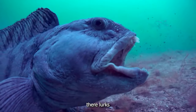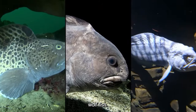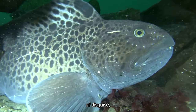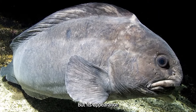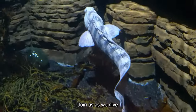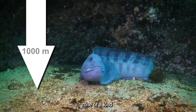In the depths of the Atlantic Ocean, there lurks a creature that's as funny-looking as it is fascinating — the Atlantic wolffish. This odd-looking fish is a master of disguise, blending in with its surroundings to catch its unsuspecting prey. But its appearance is just one aspect of its unique characteristics. Join us as we dive deep into the world of the Atlantic wolffish and discover why it's truly a one-of-a-kind creature.